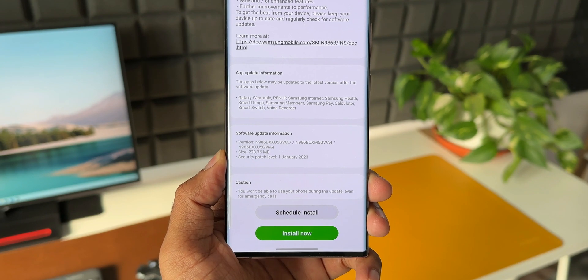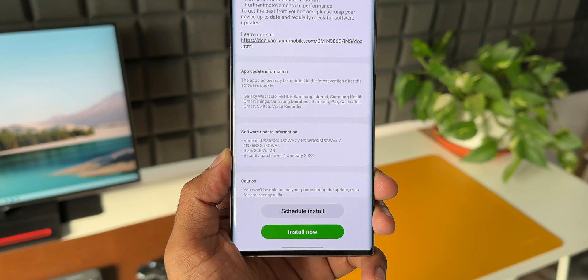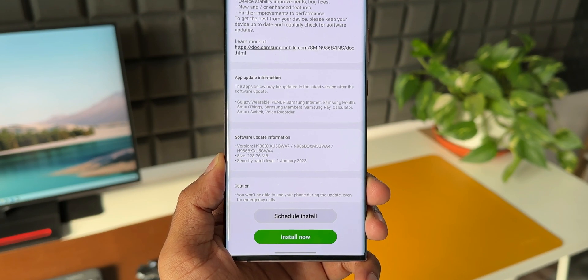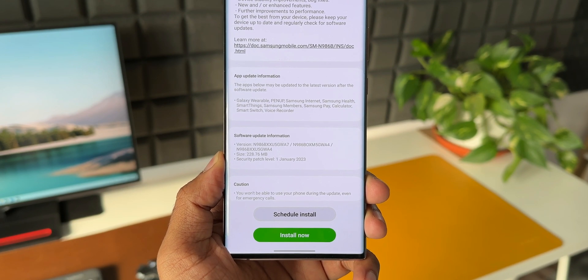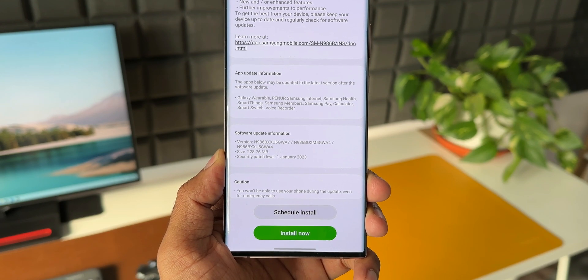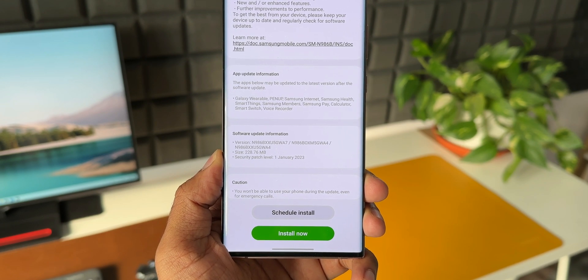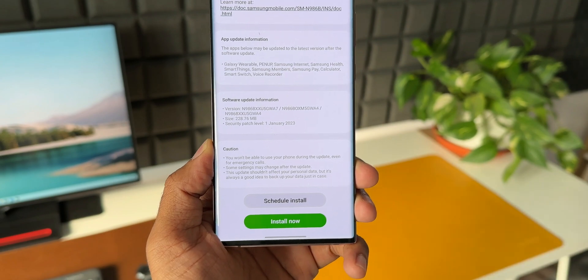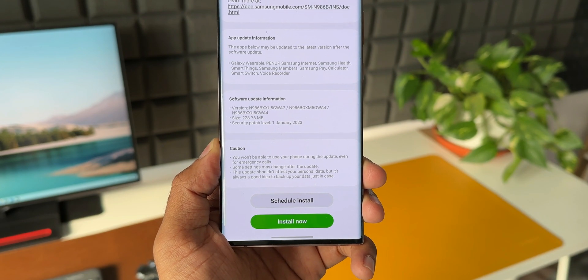It says 'App Update Information' — the apps below may be updated to the latest version after the software update. Those apps include Galaxy Wearables, Pen Up, Samsung Internet, Samsung Health, SmartThings, Samsung Members, Samsung Pay, Calculator, Smart Switch, and Voice Recorder. I did check the versions of some of these applications on the Galaxy Note 20 Ultra and compared them with the Galaxy S22 Ultra — it seems all these applications are already updated and on the same version.